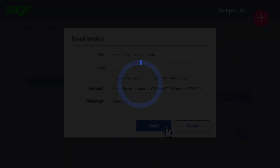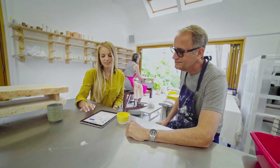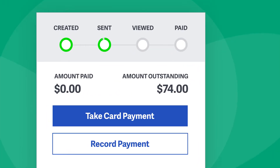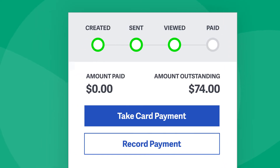So once you hit Send, your customers instantly receive the invoice, wherever they are, and can pay using the method that's easiest for them and quicker for you. You can also track the progress of your invoices, so you always know where you stand with your customers and payments.